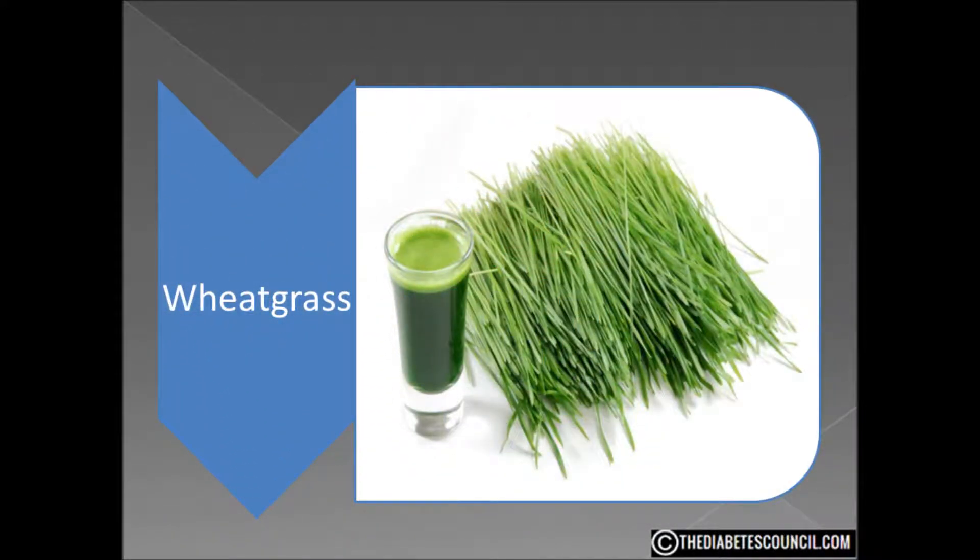It seems like I get a lot of questions about wheat, and here's another one. This one concerns wheatgrass. What is wheatgrass? Exactly what it sounds like — it's the young grass of wheat before it shoots up and produces grain.